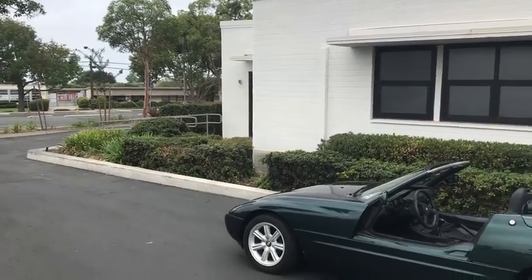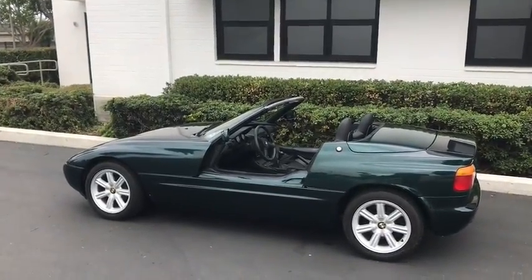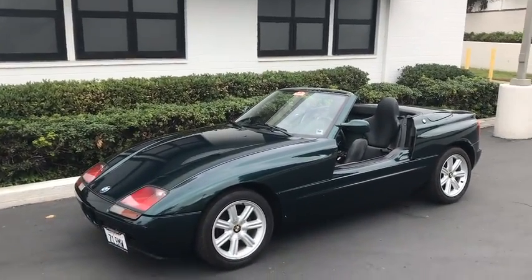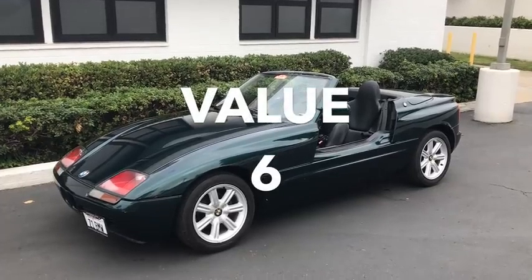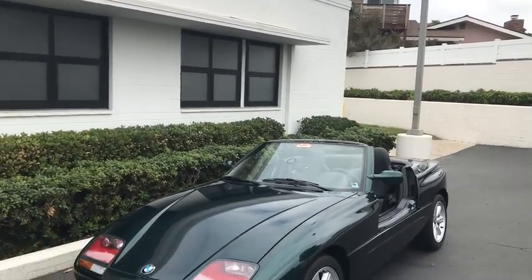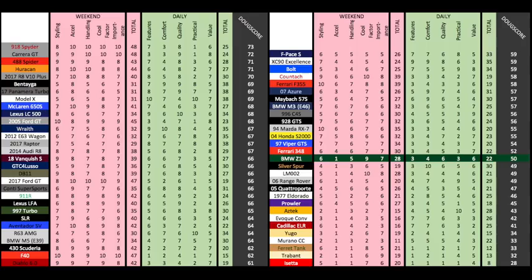And then there's value. $40,000-ish is a lot of money to spend for an E30 with a different body, but this is one of the coolest BMWs around, even if it's not the fastest. Plus it's holding its value pretty well, so I'm giving it a 6 out of 10. That brings the total daily score to 22 out of 50, which is once again in the lower third. As a result, it's no surprise that the total Doug Score is 50 out of 100, which is relatively low. The Z1 isn't fast, it isn't especially thrilling to drive, it isn't high tech, and it's pretty expensive — but it is ultra cool, I love driving around with the doors down, and I'm so glad I had the chance to drive this one.